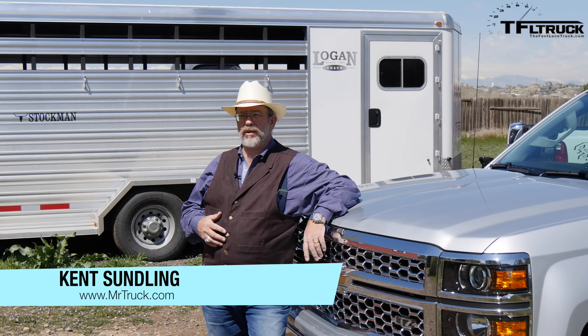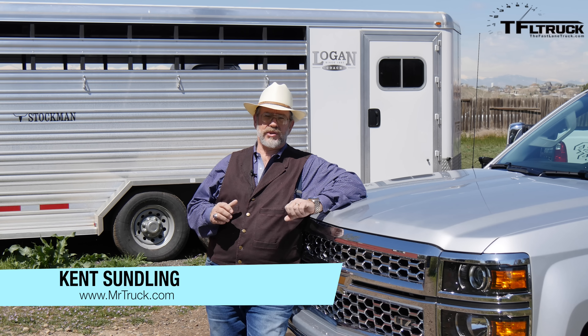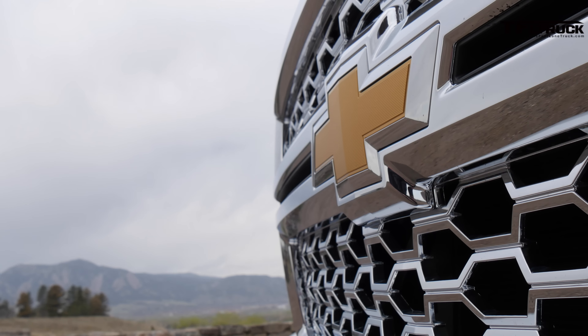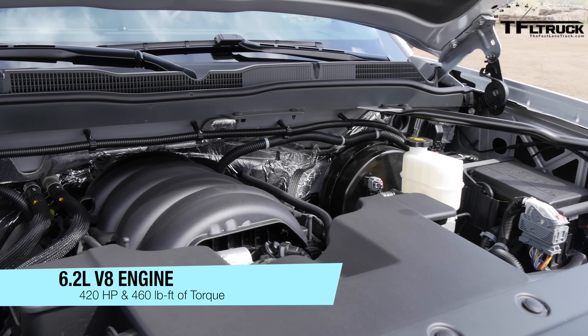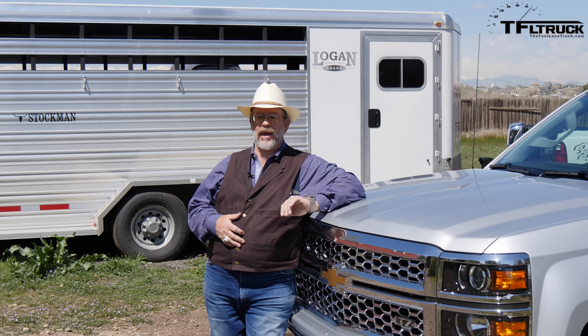Tim here with Mr. Truck. Today we're doing the important fuel economy test — it's going to be a two-part series. Today we're using the Chevy Silverado 1500. This is the LTZ package with the 6.2 V8 and the 8-speed automatic.